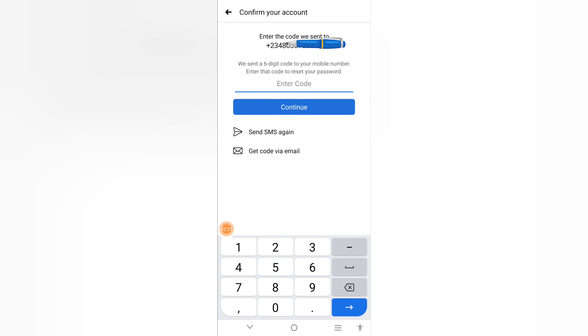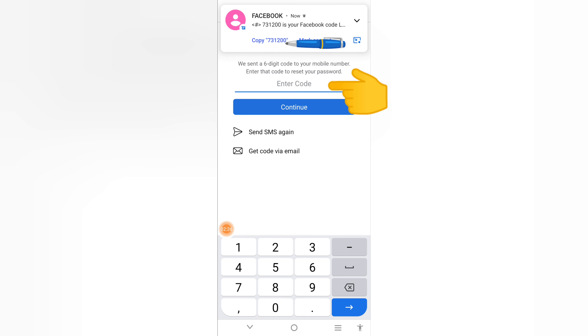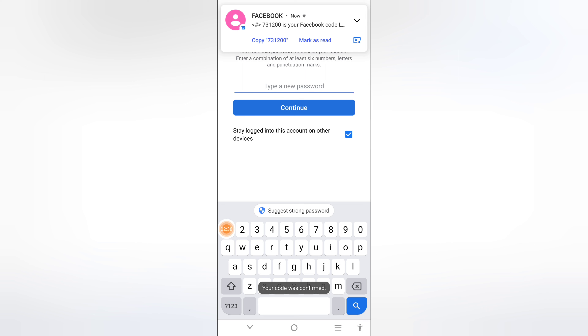An SMS will be sent to the number. This is the number you will enter here — enter the code here. Once you enter it, click Continue.